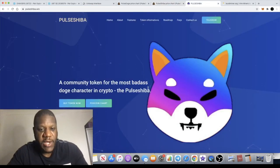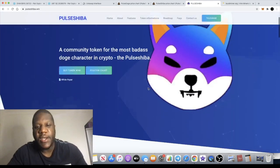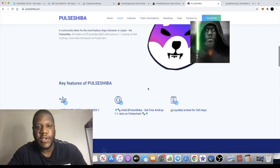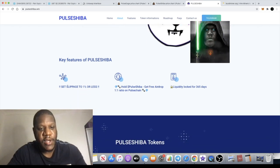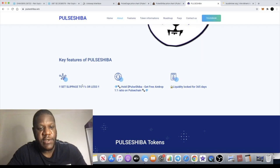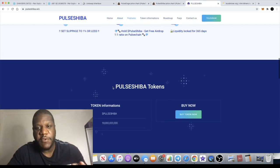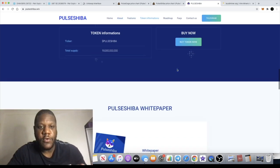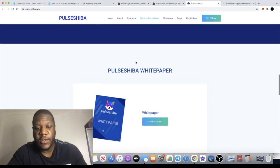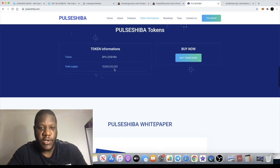It's a meme coin giving you reflections. You don't have to set your slippage high on this one, which will be another attractive thing. Set your slippage to one percent or less and you should be able to get into this token very easily. The liquidity is locked for a year as well, so do your due diligence and do your own research. There are only 10 billion tokens.